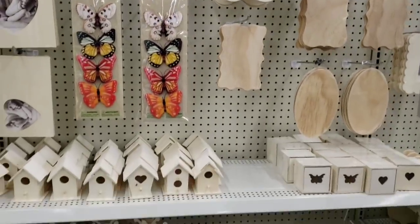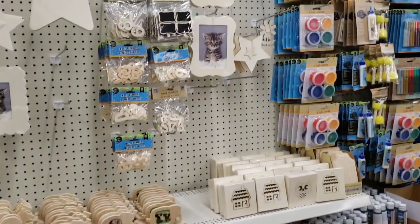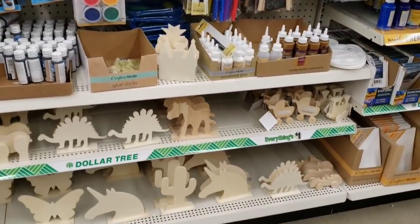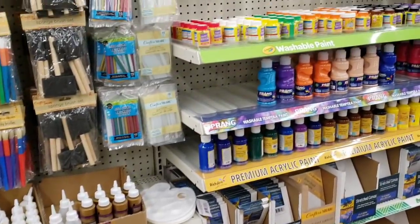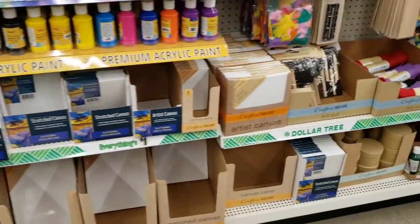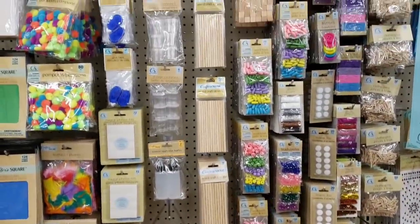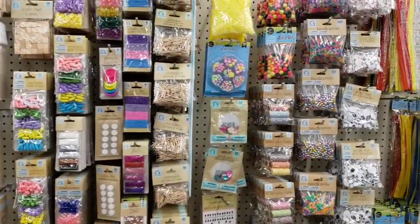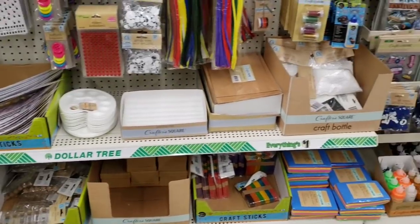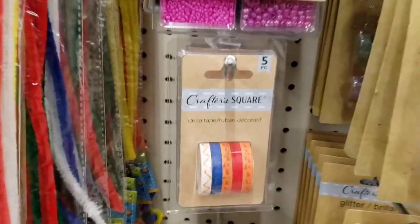Now we're over by the Crafter Square items — I love those butterfly stickers. I'm going to scan through this fairly quickly. A lot of you said your store does not have a Crafter Square aisle, but I do believe any stores that are at least 11,000 square feet should have one. This store is 13,000 square feet and is considered a racetrack Dollar Tree, which is why it gets a lot of items others do not. If you're ever in this area, I highly suggest you swing into this Dollar Tree. Crafter Square, here we go.